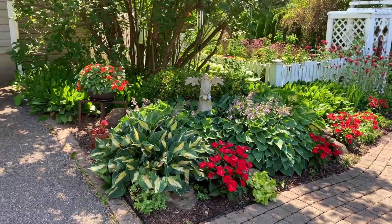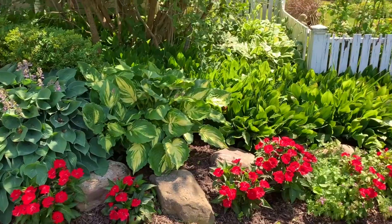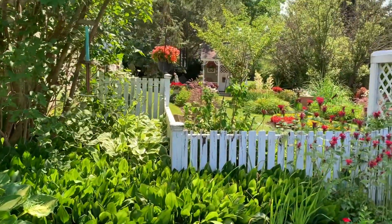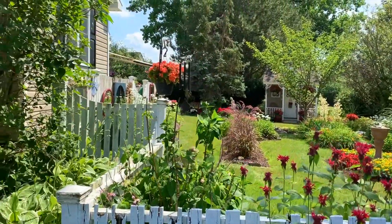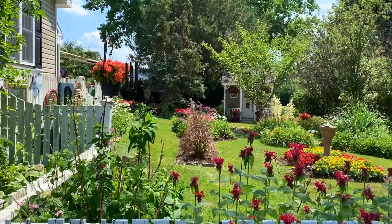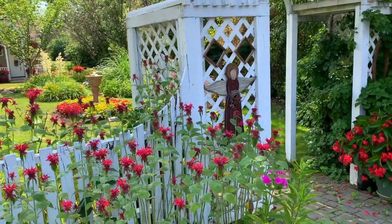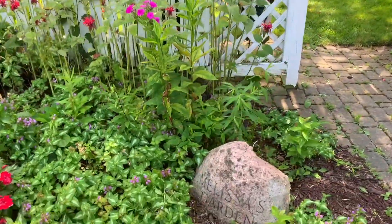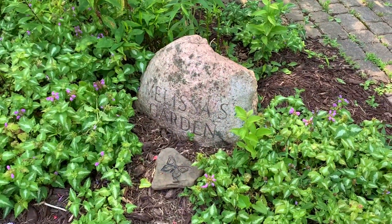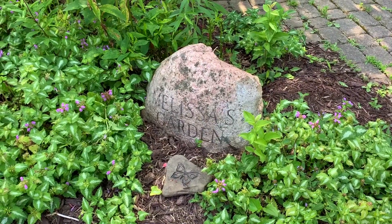The garden started in the backyard, but as we look over the fence at what used to be just our weedy side lawn, you can see that the garden has expanded over the years towards the front of the house. Several years ago we added a front bed where this etched granite rock — a Christmas gift one year from Doug and the Boys — identifies whom the garden honors.